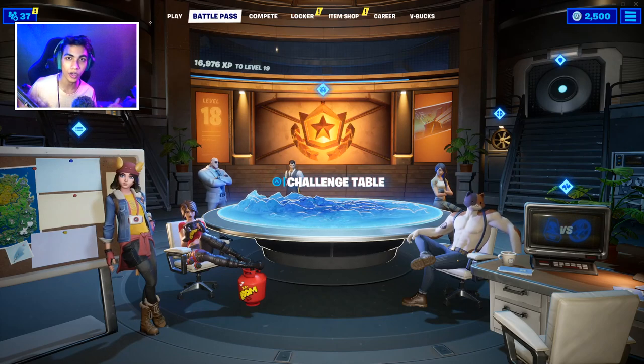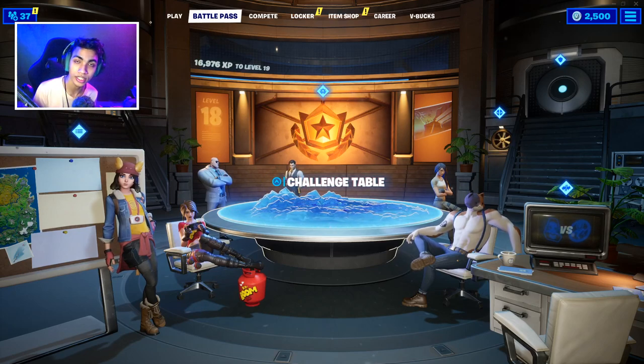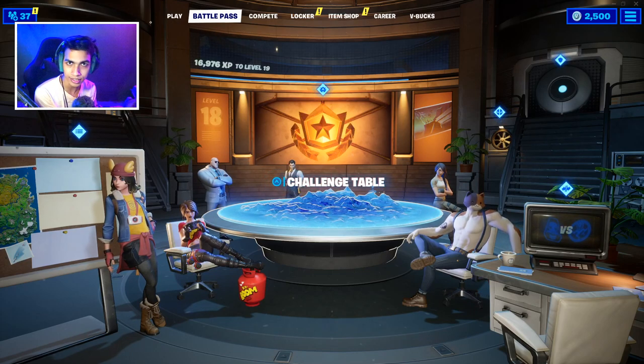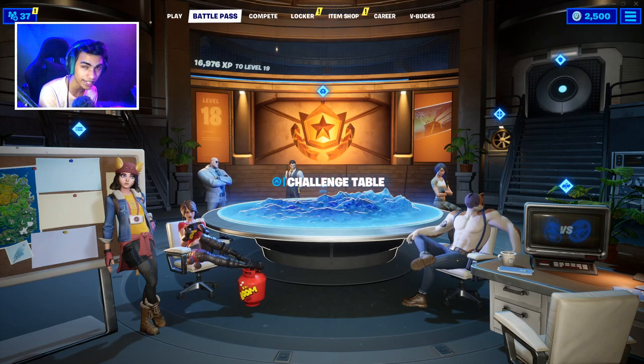What's going on guys, my name is Garu and welcome back to the channel. On today's video I'm gonna help you guys out with the Deadpool Week 2 challenges where we gotta find the milk carton of Deadpool, because the challenge basically says 'find Deadpool's milk carton.'